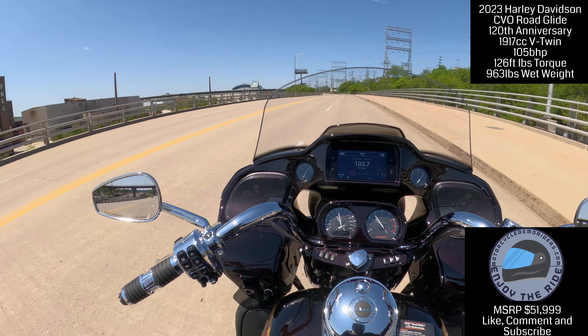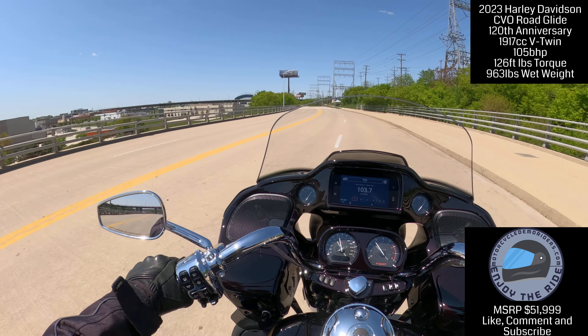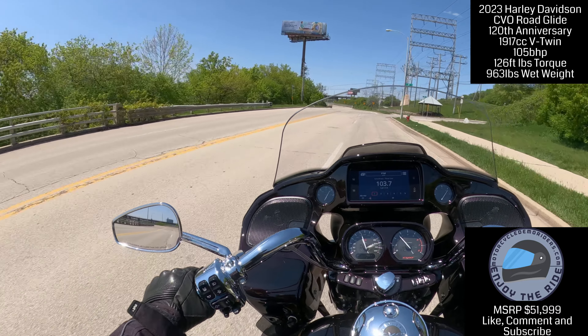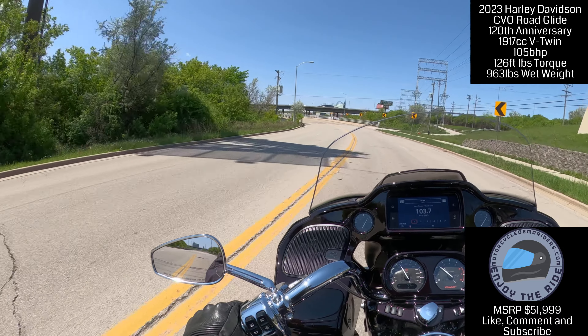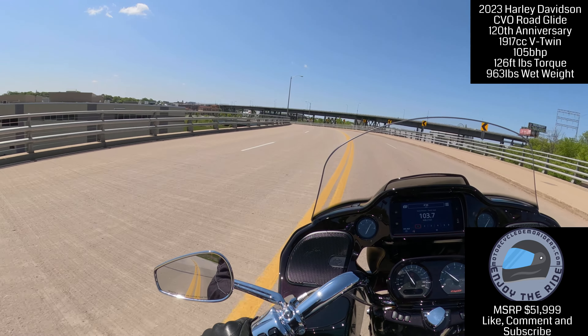This bike is, I believe, $52,000 — this is not cheap. But full disclosure, it's probably the most expensive motorcycle I've ridden. That's a V-Max — very nice.